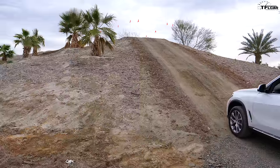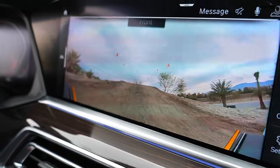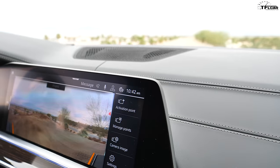Now that the X5 is on its tippy-toes, I've got a better approach, departure, and break-over angle, and I can go up this hill. The third thing this vehicle does well is visibility — it has a full 360-degree camera allowing me to see over the top of the hill. When driving up, all I see is sky and don't know what's on the other side. If this were Moab, there could be a 20-foot drop. But with the front-facing camera, I can actually see what's ahead, so I know there's no drop-off and I won't go plunging to a fiery death.